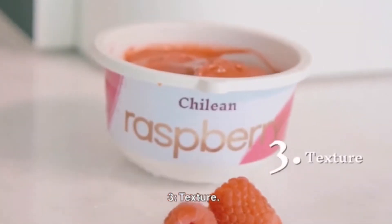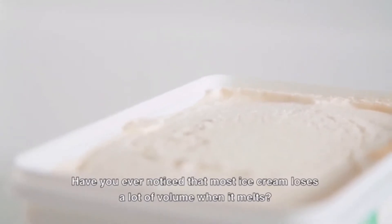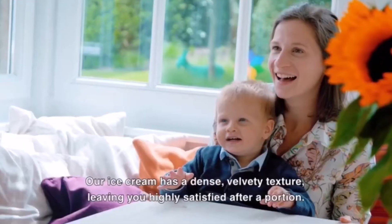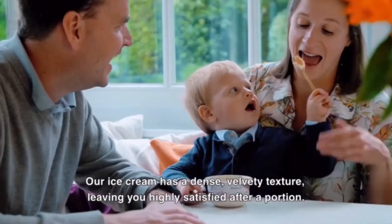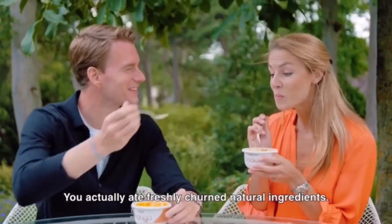Three: texture. Have you ever noticed that most ice cream loses a lot of volume when it melts? That's air. Our ice cream has a dense, velvety texture, leaving you highly satisfied after a portion. You actually ate freshly churned, natural ingredients.